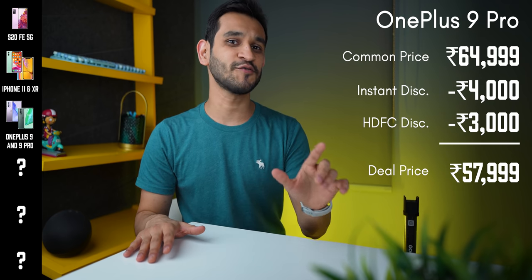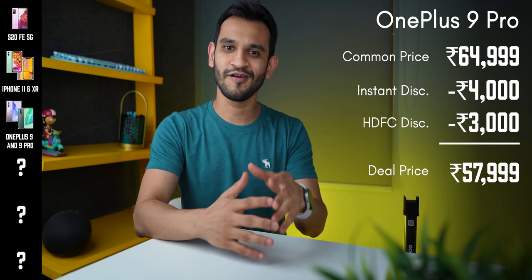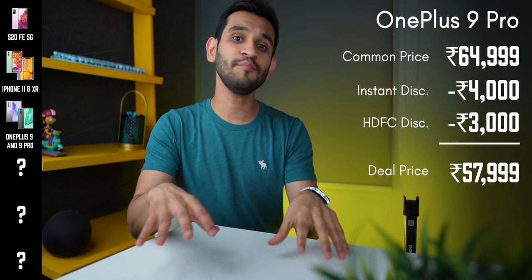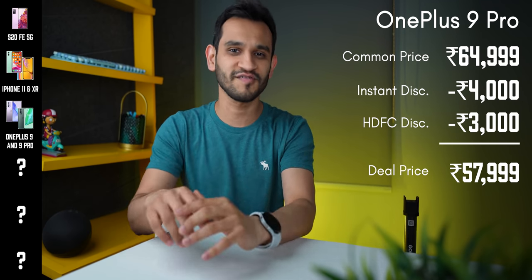If you're interested in the OnePlus 9 Pro, which generally sells for about ₹65,000, you'll get an instant discount of ₹4,000. If you're an HDFC bank customer, you get another ₹3,000 off, bringing the effective price down to ₹57,999 for the OnePlus 9 Pro. And on top of all of this, you get the option to opt for no-cost EMI on both phones — probably the sweetest deal I've ever seen on the OnePlus 9 and 9 Pro.